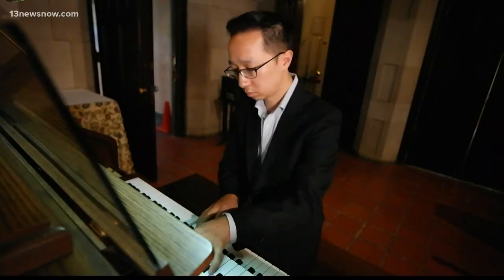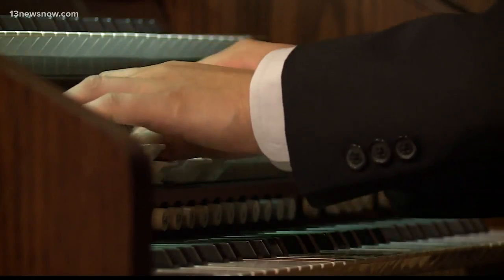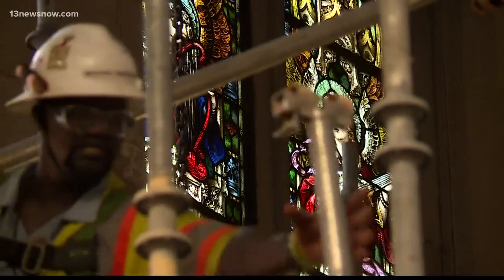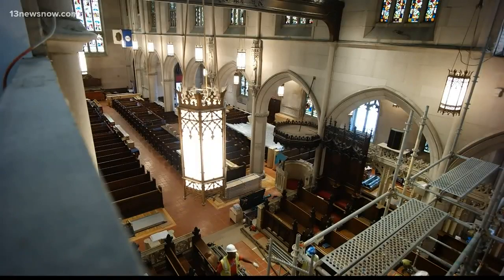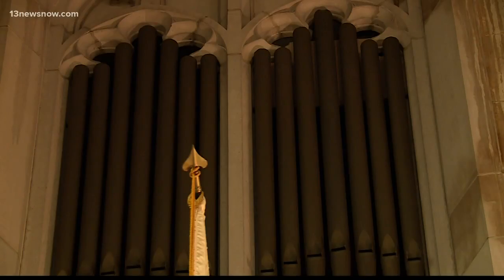Right now, Kevin Kwan gets by on this digital organ, but he knows this temporary set of keys and the sounds of construction they're covering will be gone in a matter of months. "And so I think people are really gonna not only hear the sound different, but feel the sound difference." That's because Christ and Saint Luke's Episcopal Church here in Norfolk is in the middle of a major pipe organ overhaul.